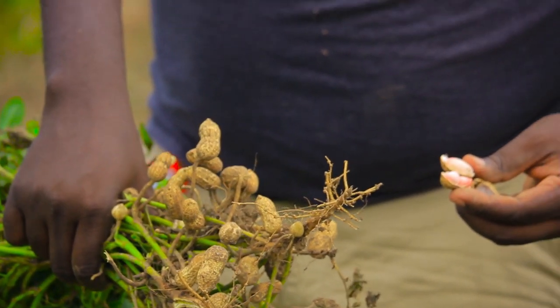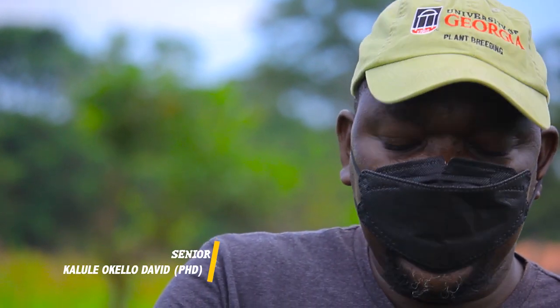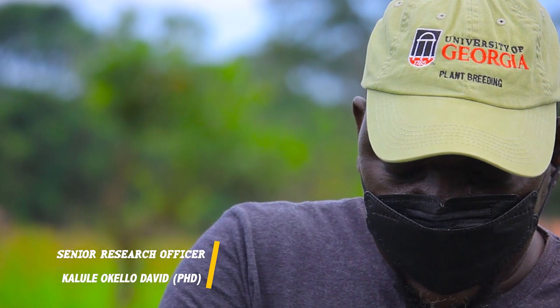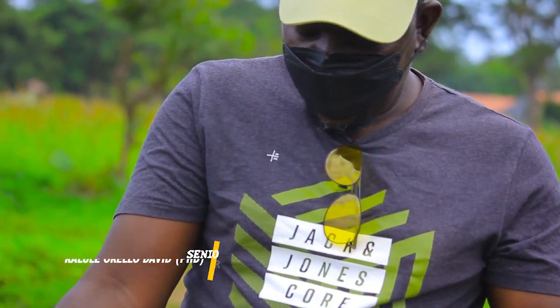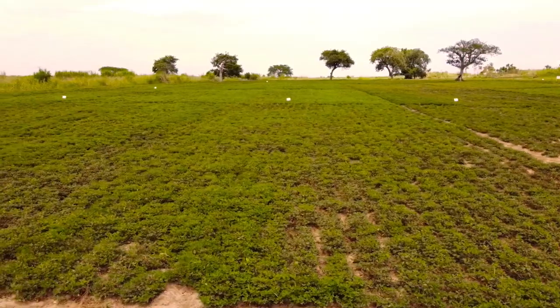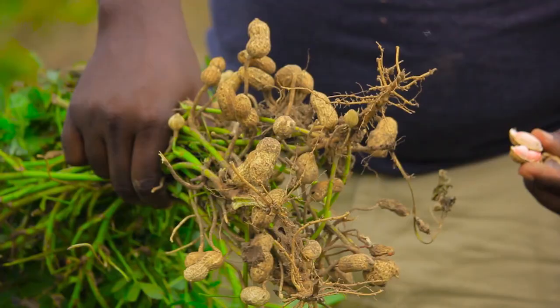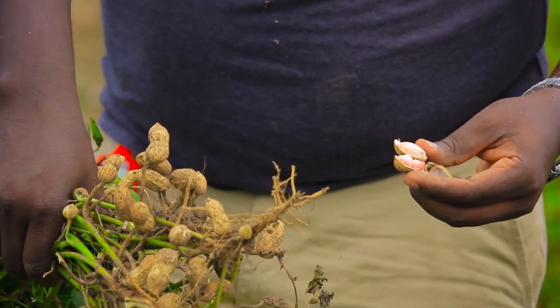This type of variety is good for confectionery — this is the one you roast and fry and eat. They are big seeded, and what we like about this particular line is it's also drought tolerant. Imagine, it is about two weeks to get ready, but we still have the green leaf, so the farmers can still use the remaining part here to feed the livestock.